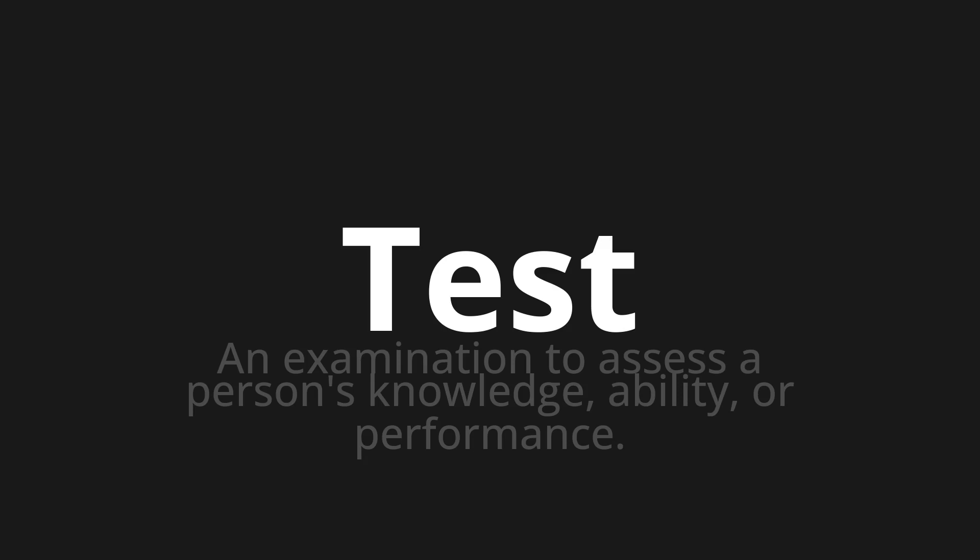Let's say it all together. Test, test. One more time. Test, test.